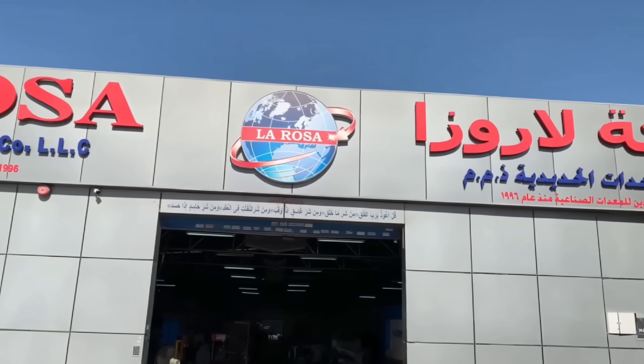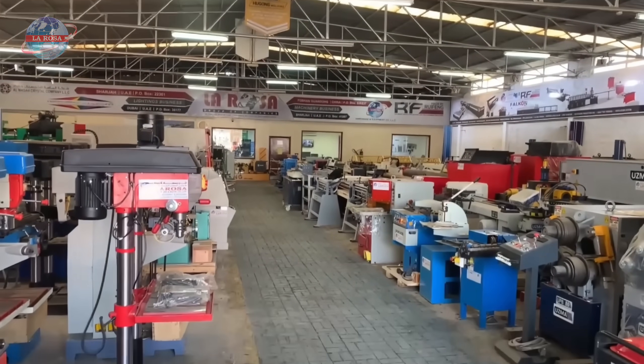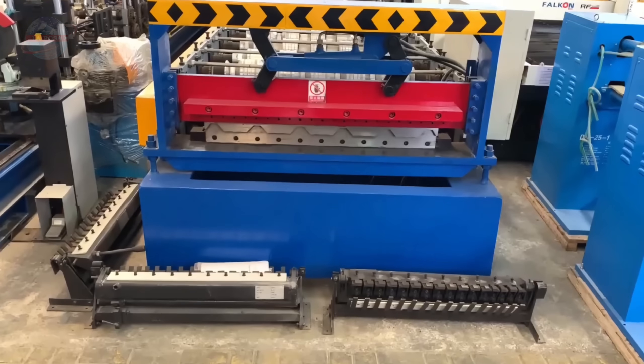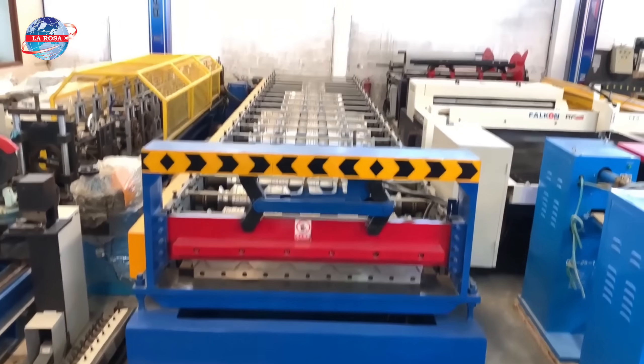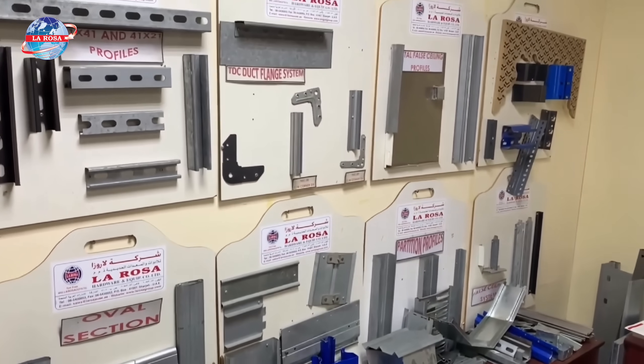Workshop owners, when it comes to metal forming, precision and reliability are everything. Since 1996, LaRosa Machinery has been a trusted name delivering expert roll-forming machines designed to transform your workshop's efficiency and product quality.